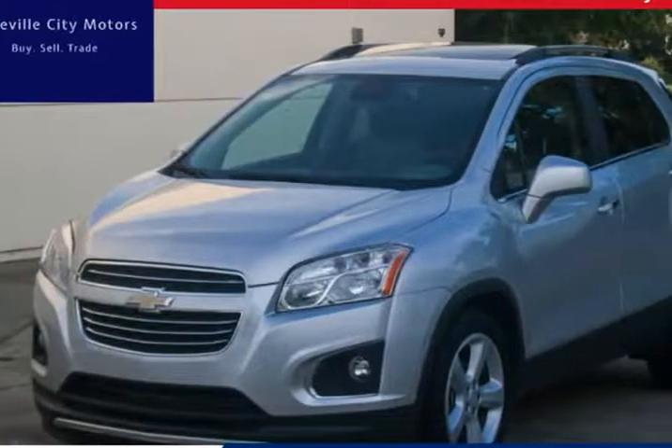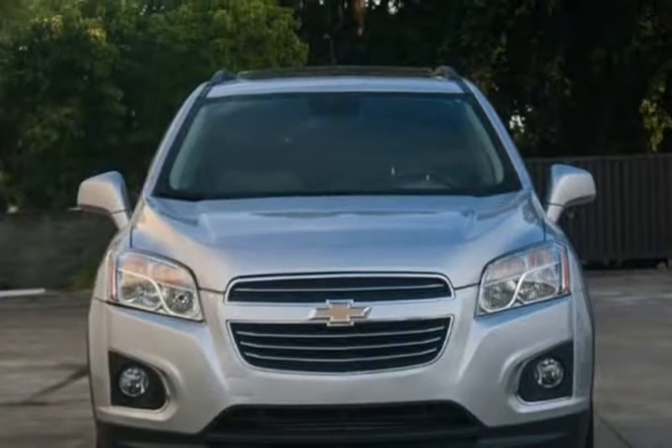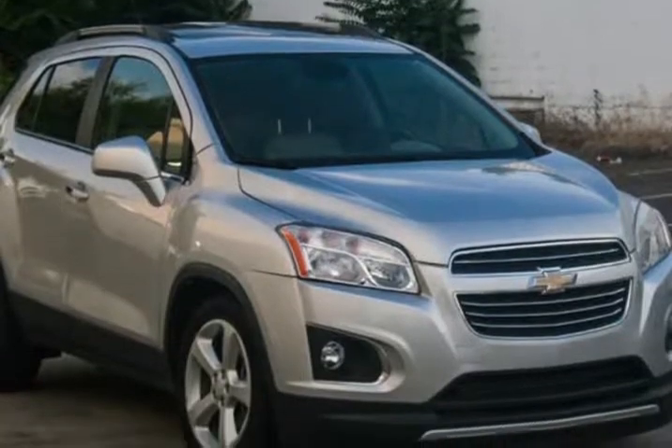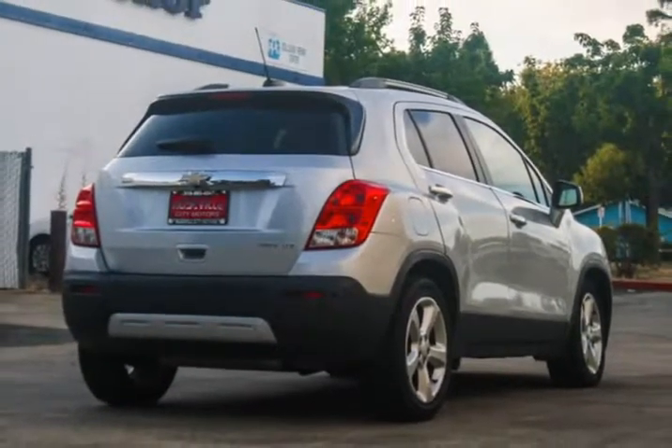This 2015 Chevrolet Trax is brought to you by Roseville City Motors. Immaculate 2015 Chevrolet Trax LTZ, clean title with records available, maintenance up-to-date, mechanically inspected, 172-point safety inspection, and detailed professionally.